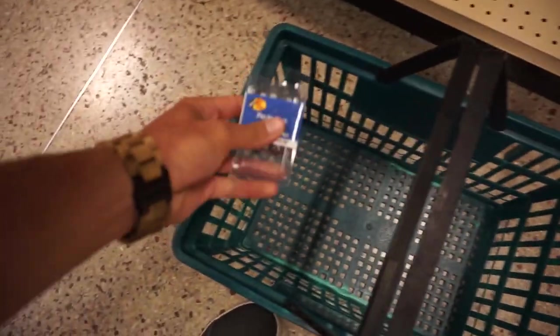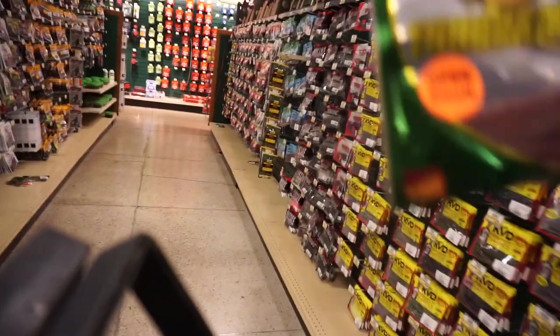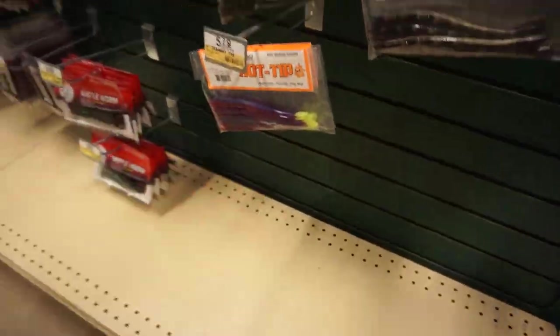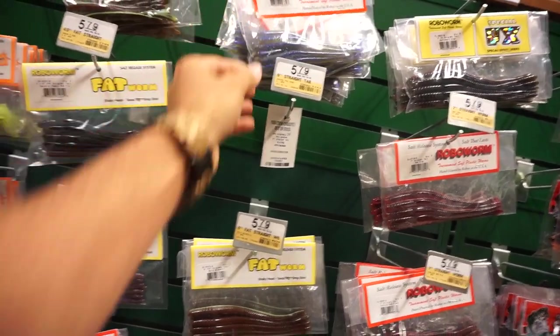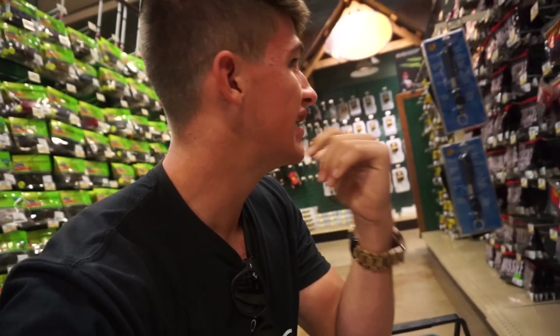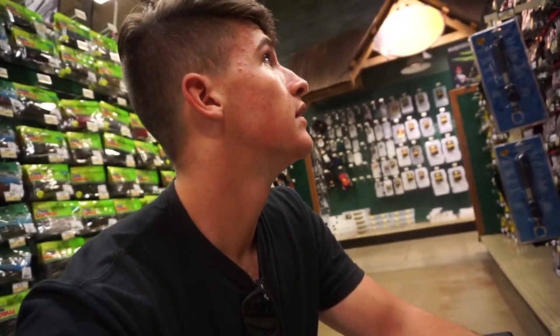We don't know what we're gonna get yet, we're gonna look around first. First thing we're grabbing is some little jig heads - simple, clean, nothing expensive. I'm actually very impressed with this Bass Pro Shop. They've got little drop shot baits, pinkish looking ones, natural color - I'll go with that. Oh, the prism! I finally found the brush hogs. I was looking for a baby brush hog in white but they don't have it, so I might just get a green pumpkin color. I have a plan for something.